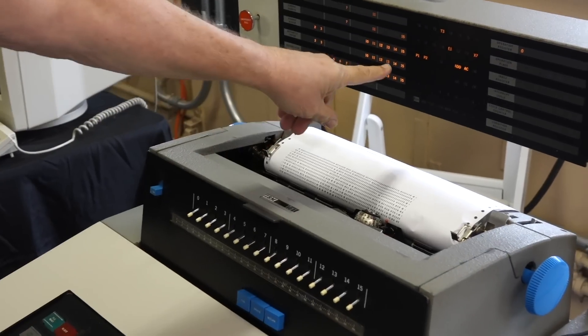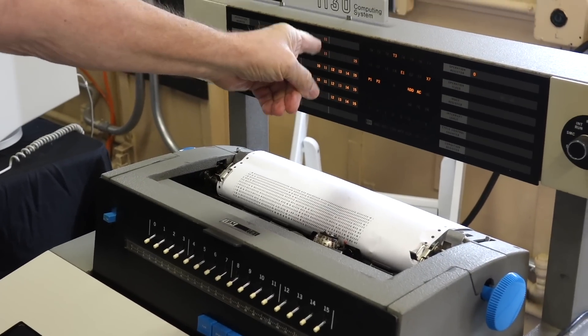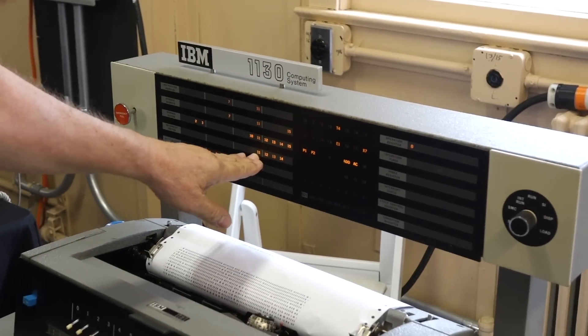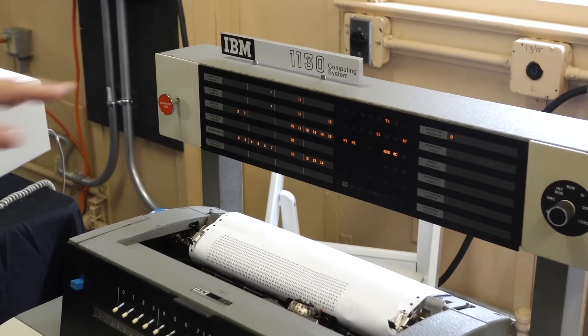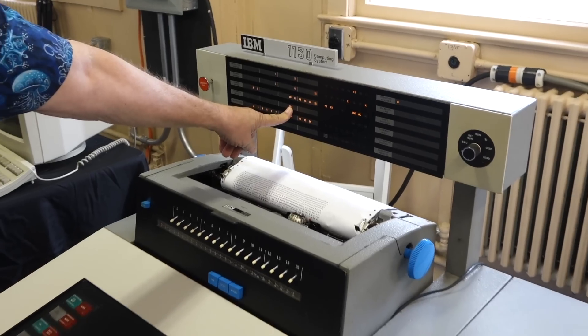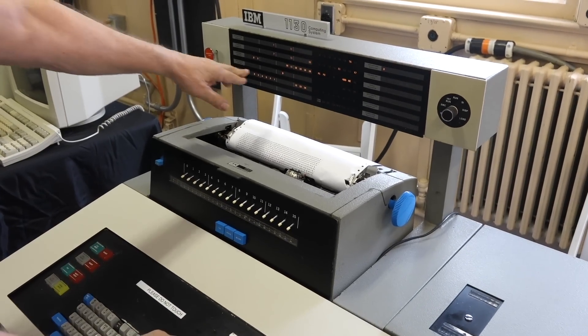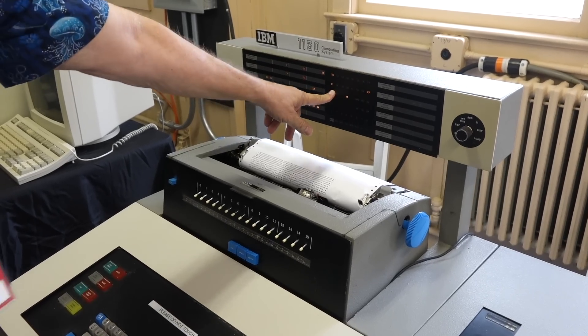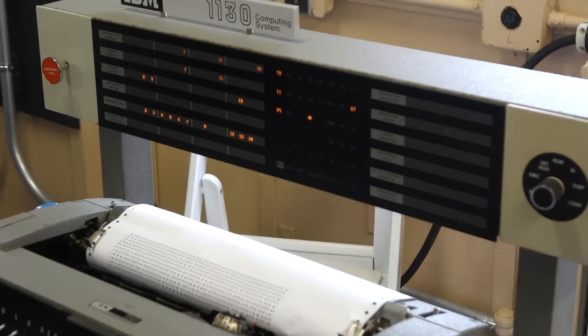And then you figure out if there's a carry, you put a bit in the next one over. So that was the first cycle — we've still got four carries. So we have to do it again, now we only have one carry. Now there's another carry. Now there's no carries, so we fetch the next instruction. Beautiful blinking lights.